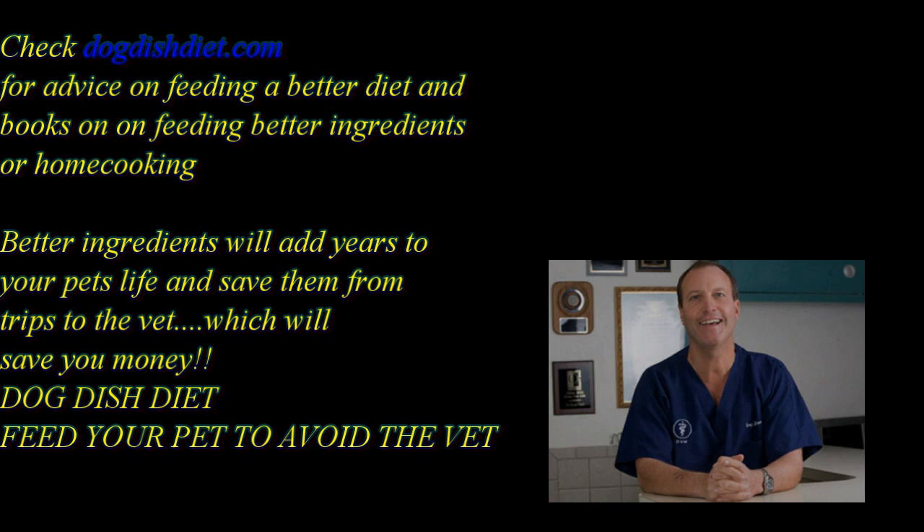Check out Dog Dish Diet. It's got advice on how to feed dogs with allergies, and there's also an ebook called Feed Your Pet to Avoid the Vet — it's about home cooking for dogs and cats. We find that if you home cook ingredients, sometimes animals have fewer allergens and less preservatives and additives, and their skin does much better.